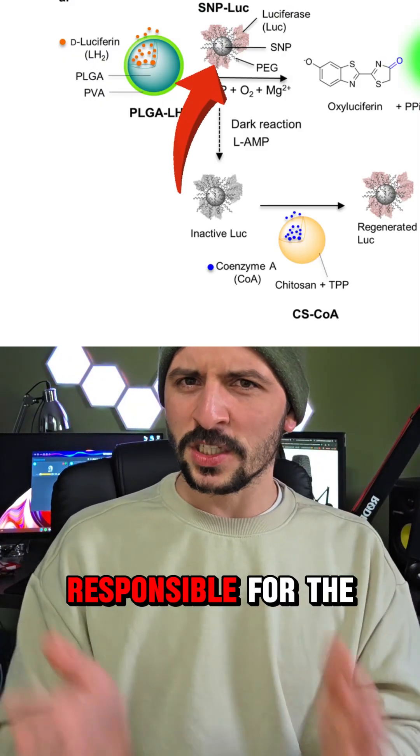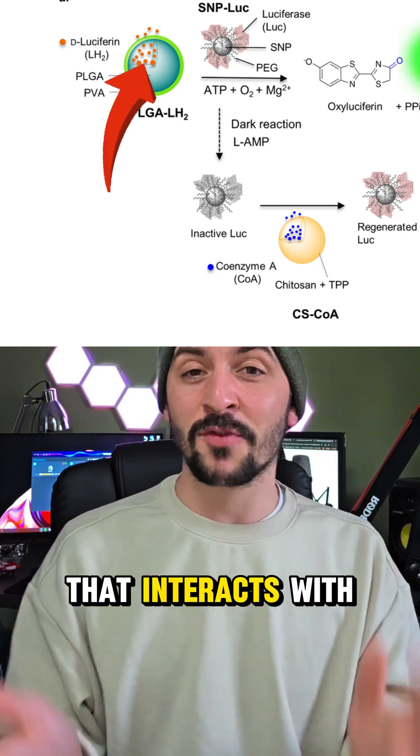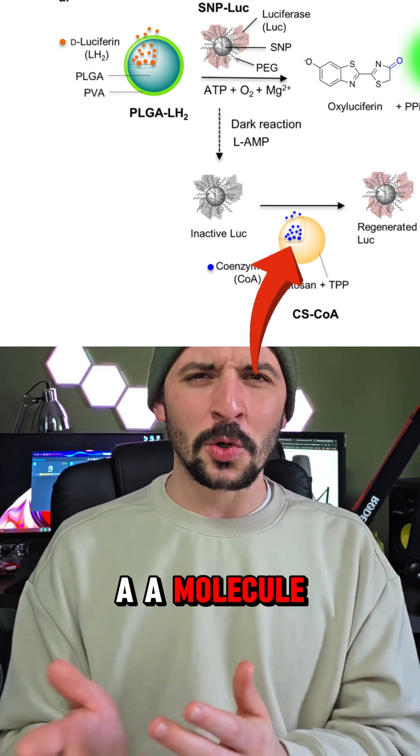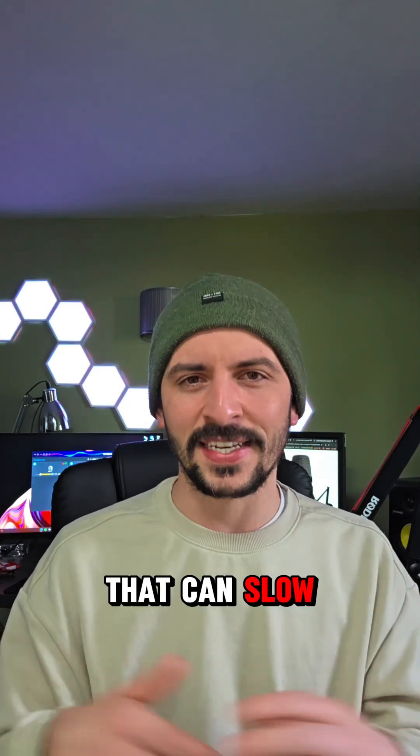Luciferase, an enzyme responsible for the light-emitting reaction. Luciferin, a molecule that interacts with luciferase to produce light. And coenzyme A, a molecule that helps prolong and sustain the reaction by removing byproducts that can slow it down.